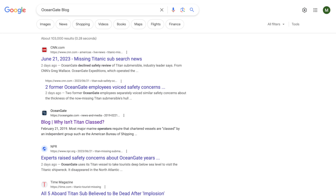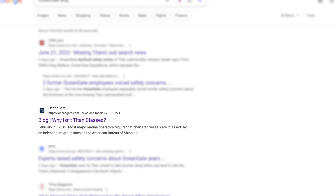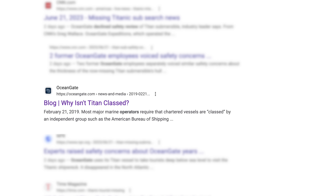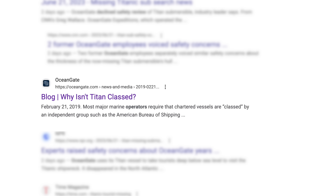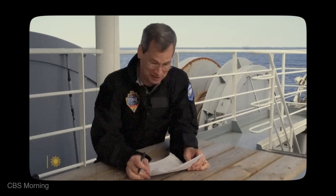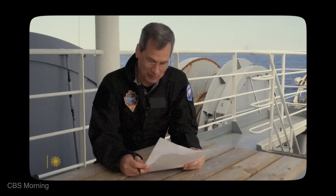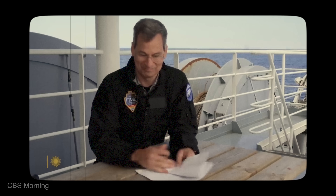In a 2019 blog, OceanGate defended their decision not to class their vessels, saying accidents in marine and aviation settings mostly result from operational errors, not mechanical failures. This is the portion of a legal disclaimer every passenger had to sign before boarding the Titan: "An experimental submersible vessel that has not been approved or certified by any regulatory body and could result in physical injury, disability, emotional trauma or death."